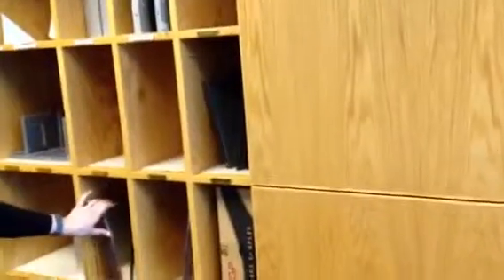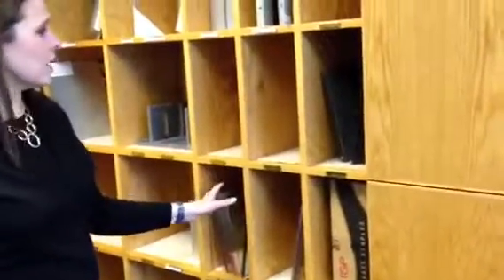Over here, this area was full of glass samples that weren't being used. We got rid of all the samples — we asked Elena which ones she wanted to keep, and it was mainly the fire-rated glass. We now have that sorted by type.